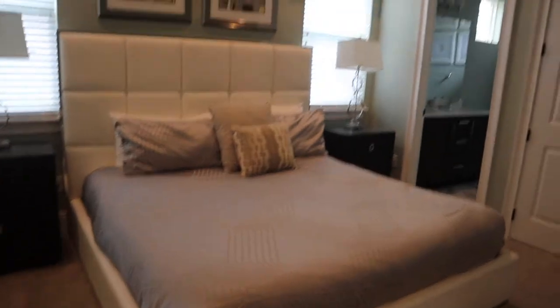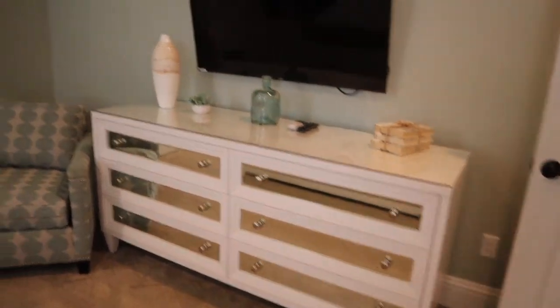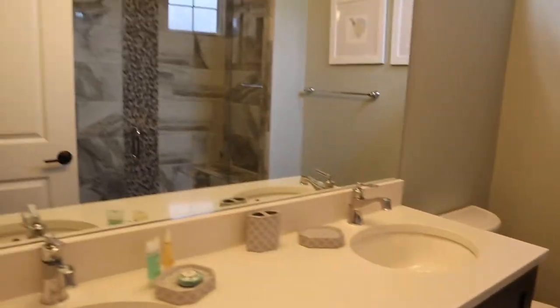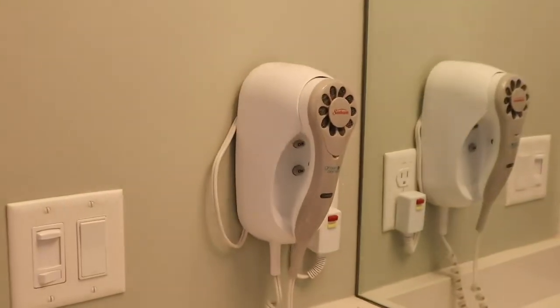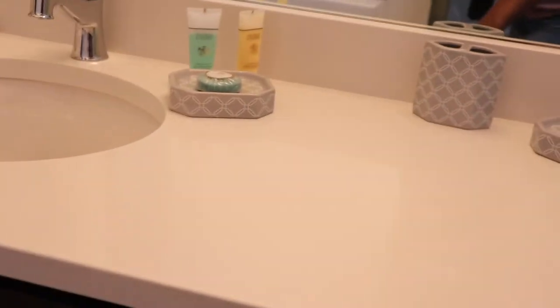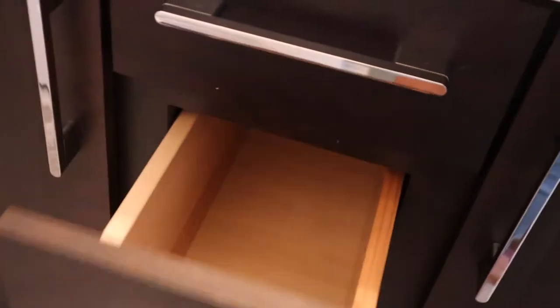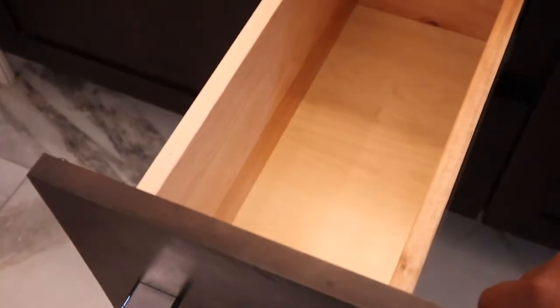Going inside door number two — this is the first bedroom. You get a nice bed, two nightstands, a TV, and a dresser. You get a chair, and then this is the closet — it comes with an organizer, lots of hangers, a luggage rack, and extra towels up there. This is the bathroom: double vanity sink, a hair dryer, and drawers that get deeper as you go down — soft close as well.